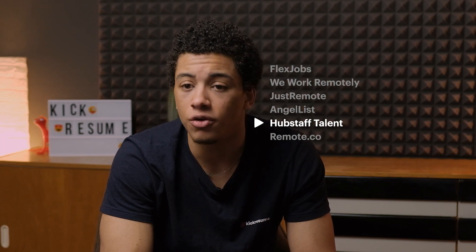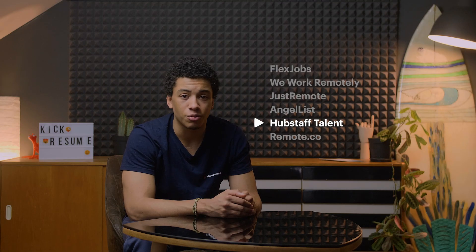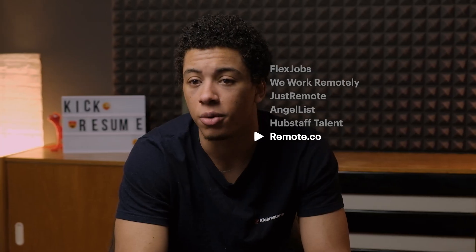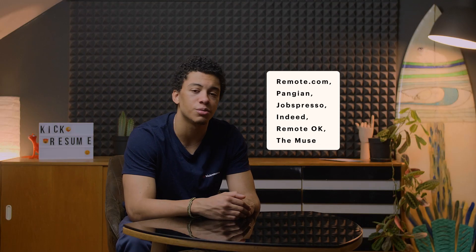Hubstaff Talent promises no fees, no markups, no middlemen. Hubstaff has thousands of remote startups, software companies, agencies, and e-commerce businesses that are looking for talent. As a freelancer, you can start a profile and let companies contact you directly. Remote.co is a great place not only for finding a remote job, but also for learning a lot about working remotely. Remote.co is a partner company with FlexJobs, which promises expert insights and the best practices in a remote work career. If any of the mentioned sites doesn't work for you, try some of these.